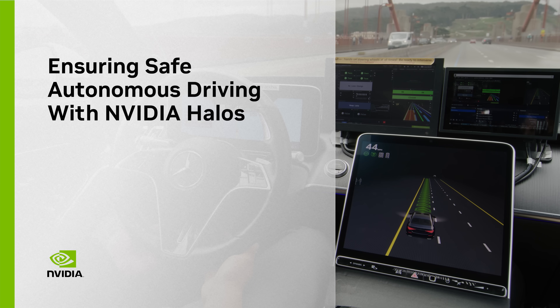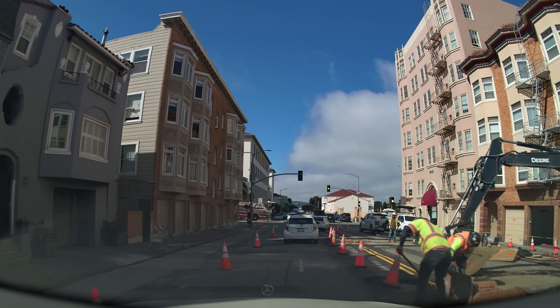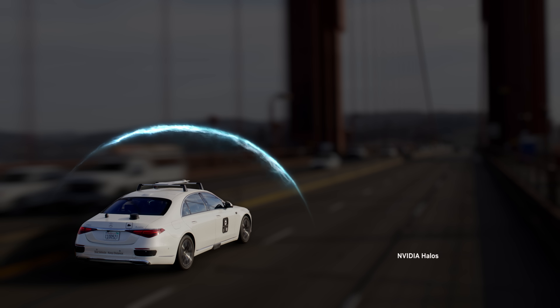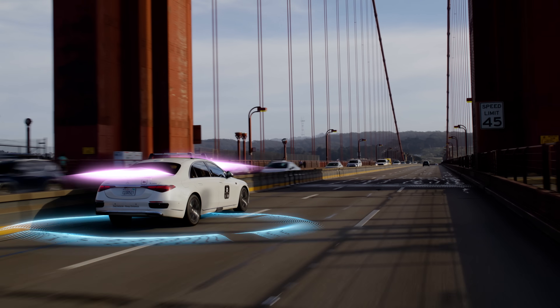Like any driver, autonomous vehicles operate in a world full of unpredictable and potentially safety-critical scenarios. NVIDIA Drive, built on the Halo safety system, lets developers build safe autonomous vehicles with diverse software stacks and sensors and redundant computers.